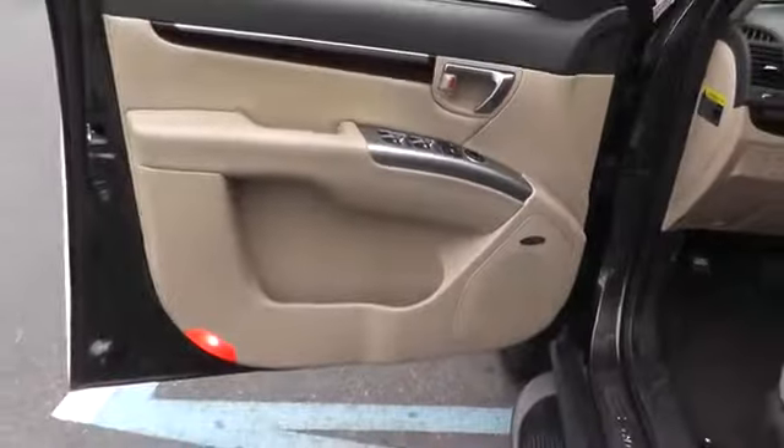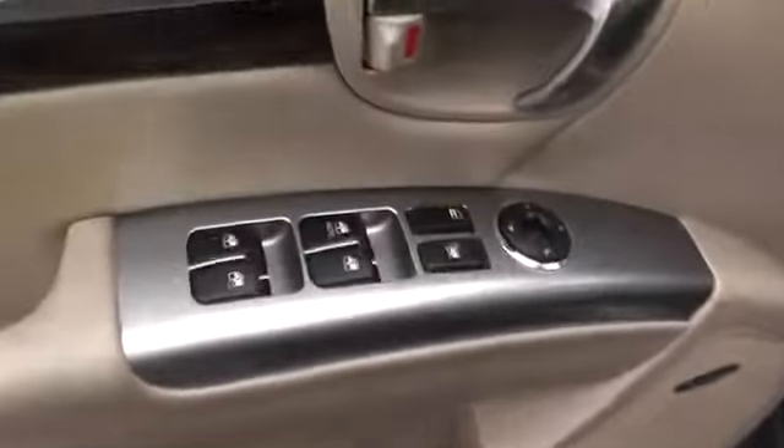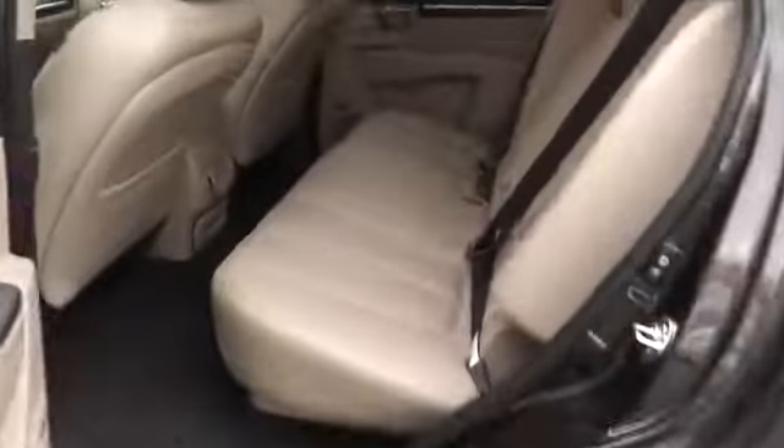Premium sound system. Bucket seats. Power windows. Power door locks. MP3 player. Take this vehicle for a spin and see why so many shoppers are now proud owners.